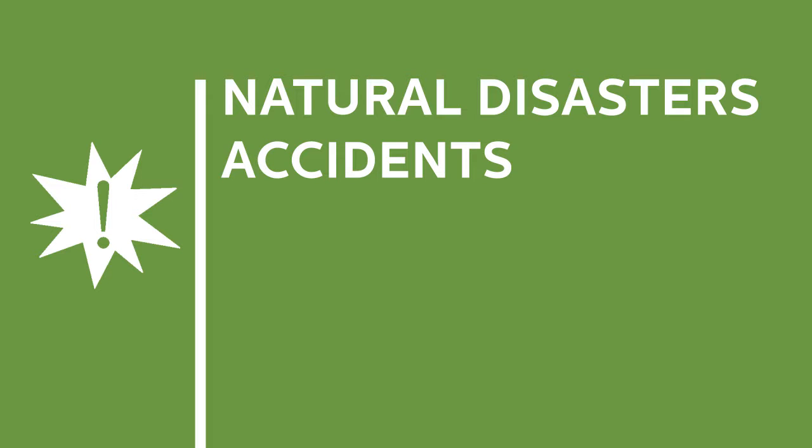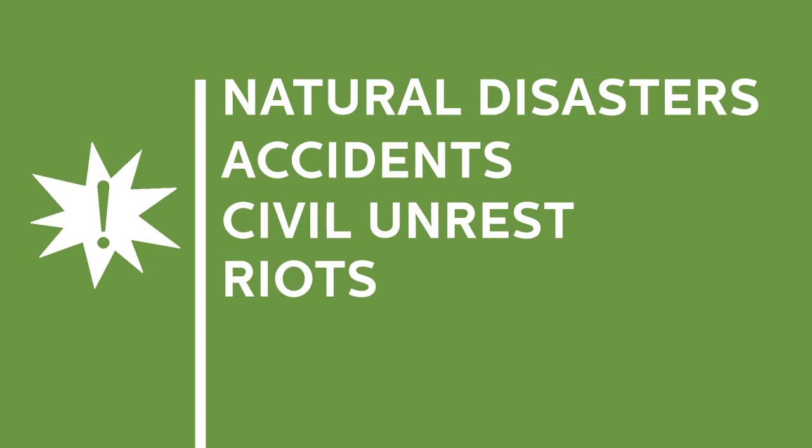There are many kinds of crises, from natural disasters to accidents, civil unrest, riots, and military coups.